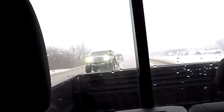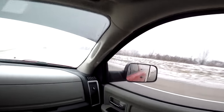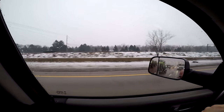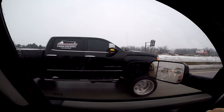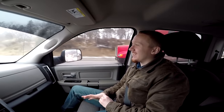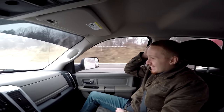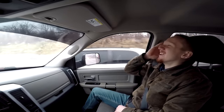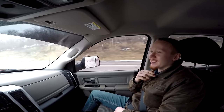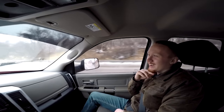Oh my gosh. Oh my gosh. Please do that again. Please, one more time. I'm not gonna say what it is. Just do it — you're gonna post it to your channel. Just do it. It's gonna be like the ending of their video.